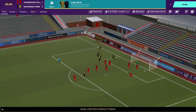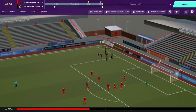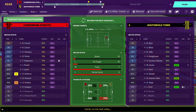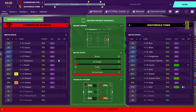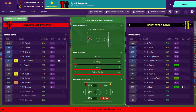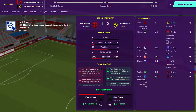Lucas with his 11th goal of the season rectifies things almost immediately. Then again, I am the manager - it does not surprise me that they have moments like that.